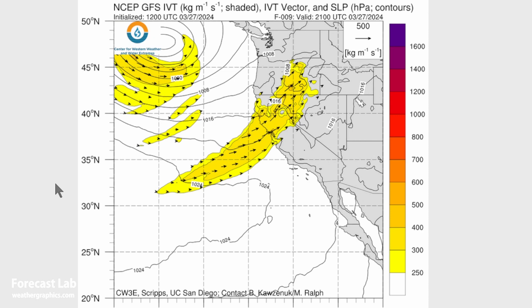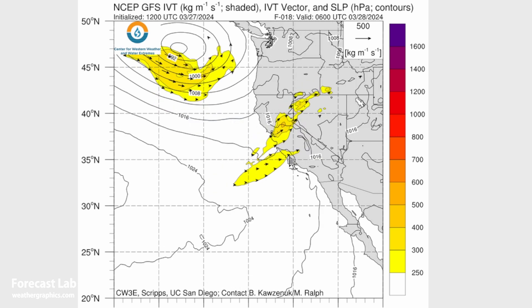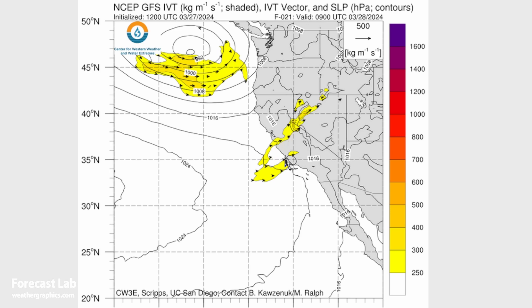Here's the integrated vapor transport maps — this is a good way to visualize the atmospheric river. Looking at low-end amounts, about 300 to 400 for IVTs, focused on northern California initially, and then dying off overnight. The remnants are confined to Stockton, Reno, and Winnemucca late tonight.